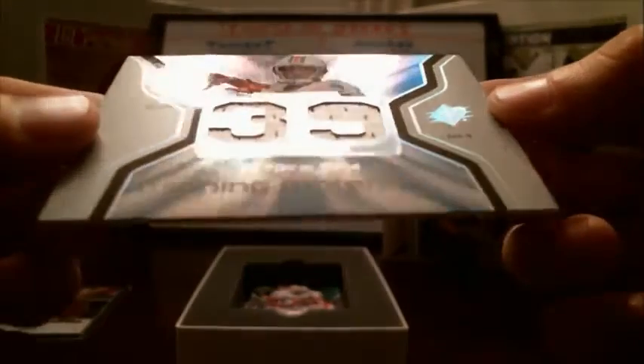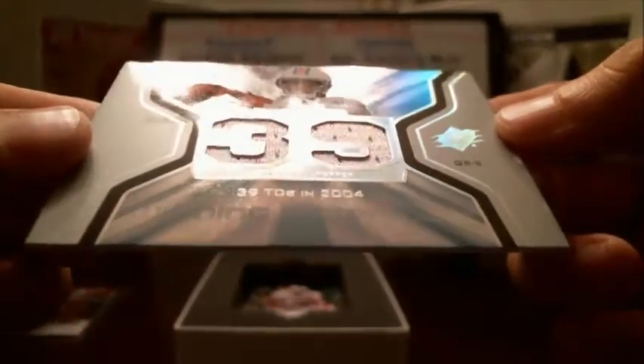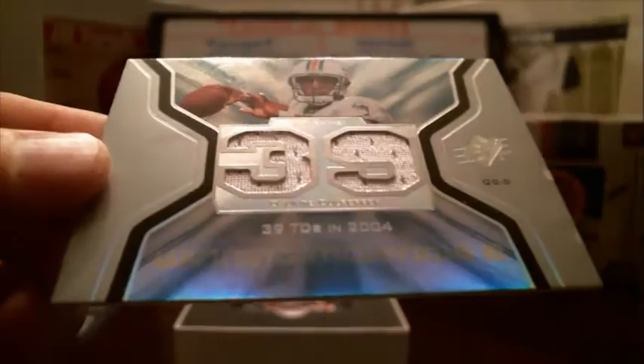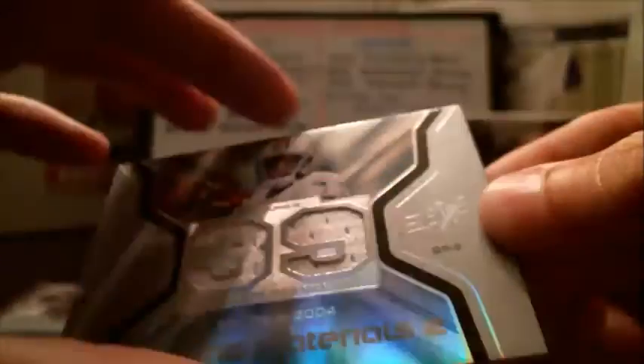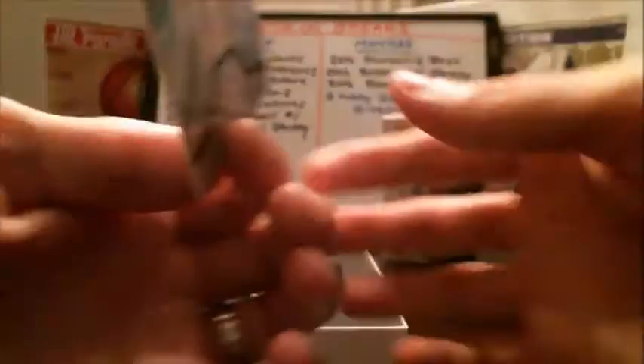Next up — not Dan Marino, but we've got a Dolphins guy throwing the football, and that is Dante Culpepper. A little number 39 jersey there. Winning materials card. We'll check the numbering on that one.